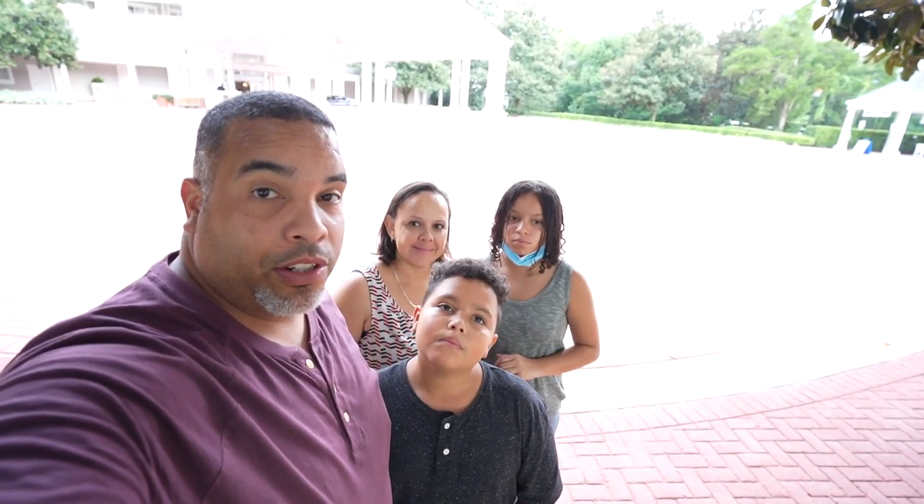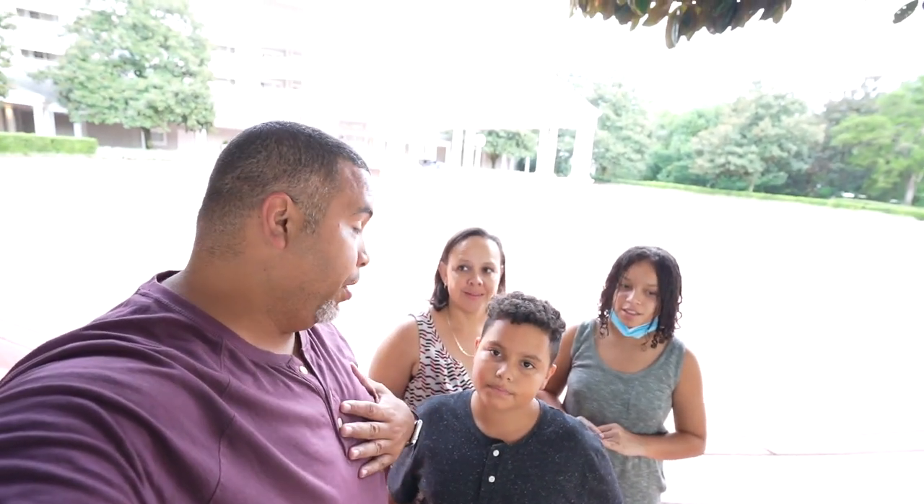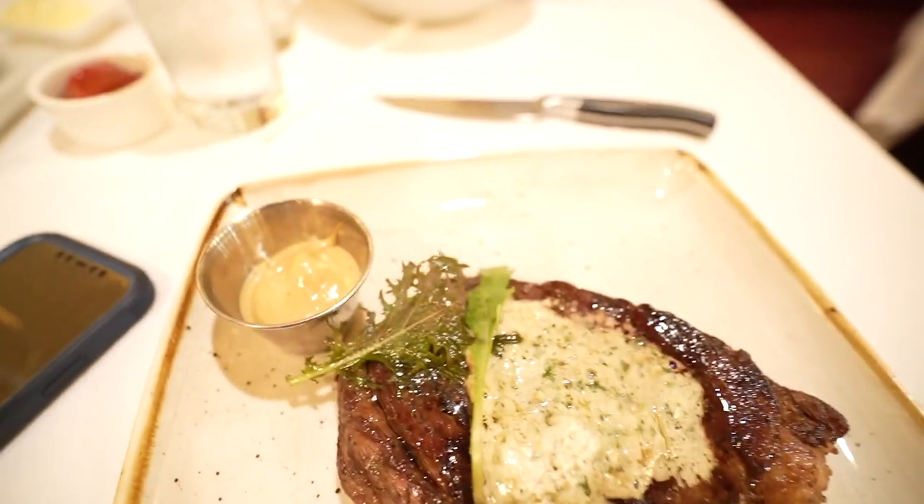Hey guys, welcome back to the YouTube channel. Today we're in the Yacht Club and what are we doing, dad? Tonight we're actually taking you on another date night with us and one of my favorite restaurants here on Disney property — in my opinion the best steakhouse — and it's called the Yachtsman Steakhouse.